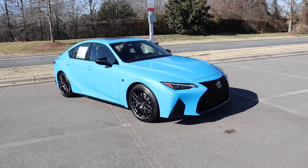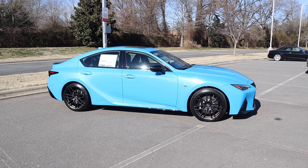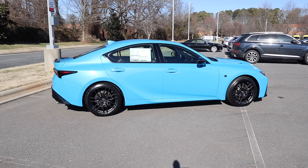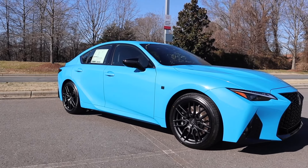It has a fuel capacity of 17.4 gallons. You'll expect to see around 17 miles per gallon in the city, 25 out on the highway. This also has a wheelbase of 110.2 inches, an overall length of 187.3 inches, a width of 72.4 inches, and a height of 56.5 inches.